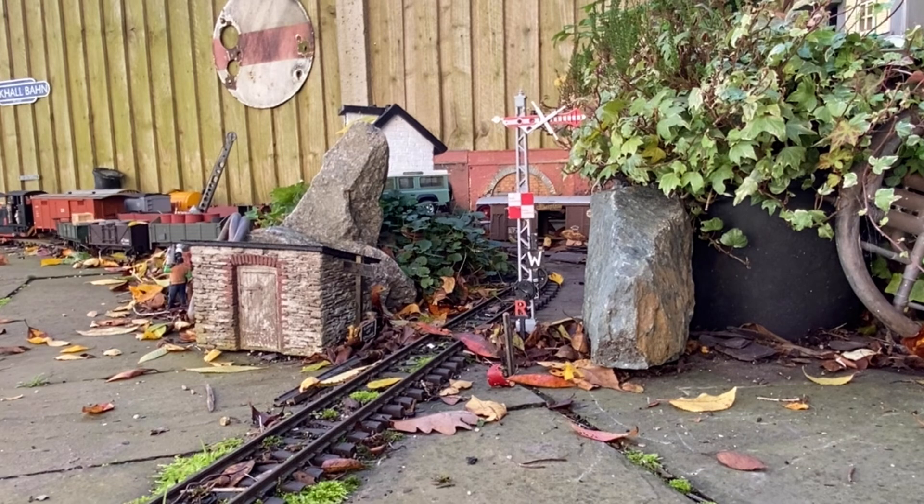This actual shunting manoeuvre takes about twice as long in reality. I've edited out the hand of God where it appears. I do hope you've enjoyed it — I adore shunting, it's one of my favourite occupations on the railway. Do please come back for more sometime, and thank you for watching.